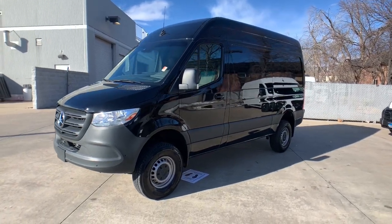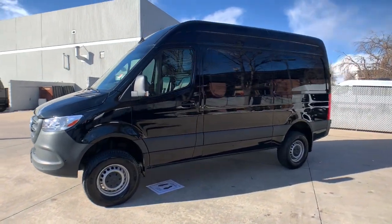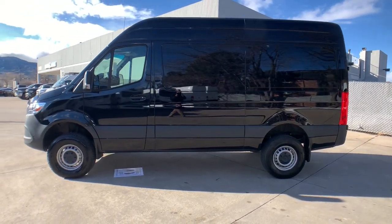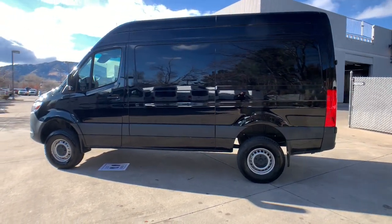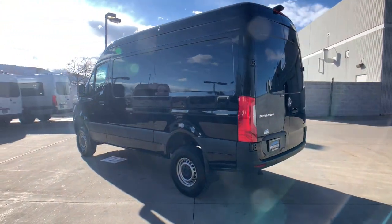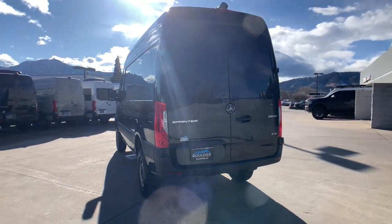You will be amazed by this 2022 Mercedes-Benz Sprinter. With less than 5,000 miles on the odometer, this vehicle stands out from the rest. This masterfully engineered Mercedes-Benz Sprinter is ready to become your partner in business or recreation.